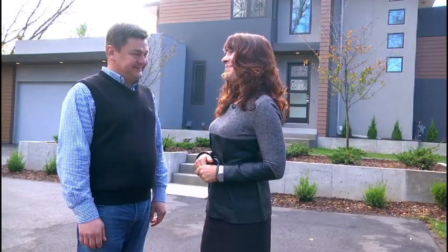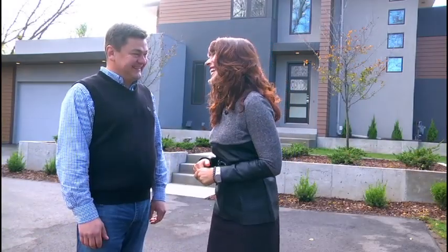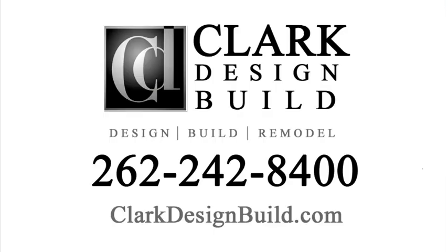Modern really is making a comeback. Thanks, Jacob. Join us next week as we talk about how building modern can be more affordable than you think. And don't forget to check out ClarkDesignBuild.com.